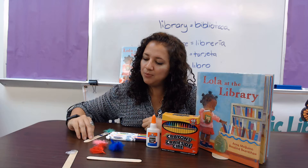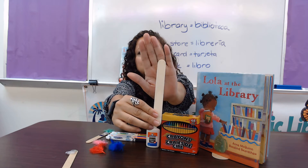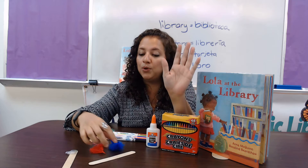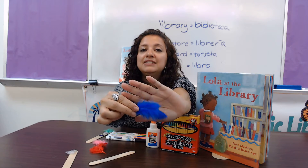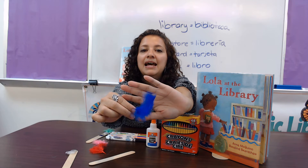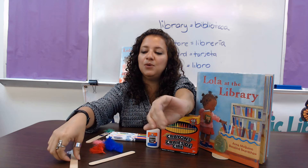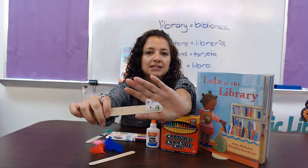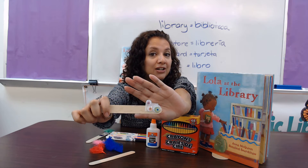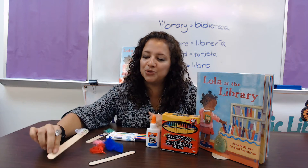The library will provide you with a craft stick. We will also provide you with feathers. Do you know how we call this in Spanish? Feathers? Las plumas. Plumas. And then we're also going to give you some googly eyes — you might get different colors, so you have to wait and see what surprise you're going to get to create your little friend.